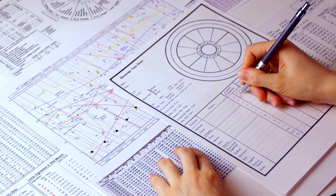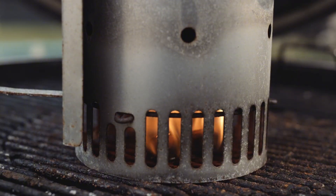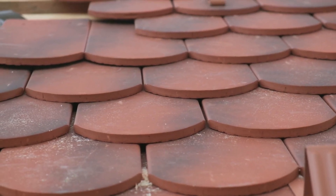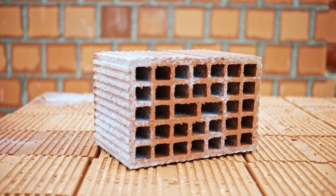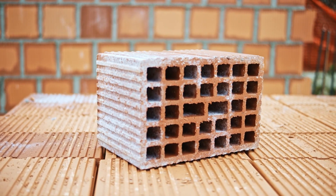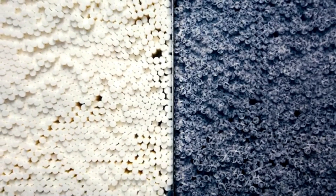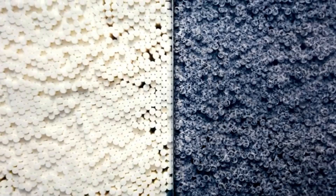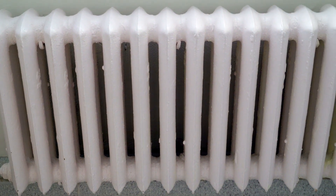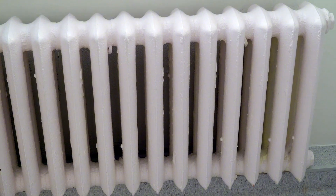German World War II heaters used completely different materials: thick cast iron that could withstand decades of thermal stress, ceramic tiles fired at extreme temperatures to create nearly indestructible surfaces, and masonry and brick that actually got stronger with use as heat cured the materials further. No plastic anywhere. No circuit boards. No electronic components with built-in failure dates. The materials themselves were chosen for permanence — not for cost optimization, not for planned replacement cycles — for permanence. That's why heaters from 1940 still work today while your heater from 2019 is already showing its age.